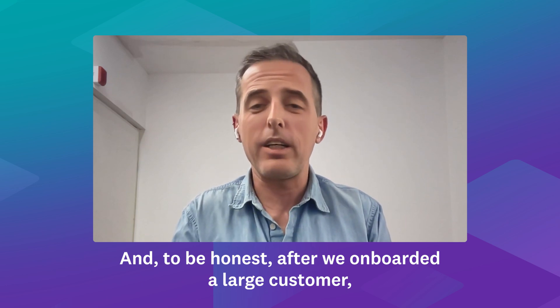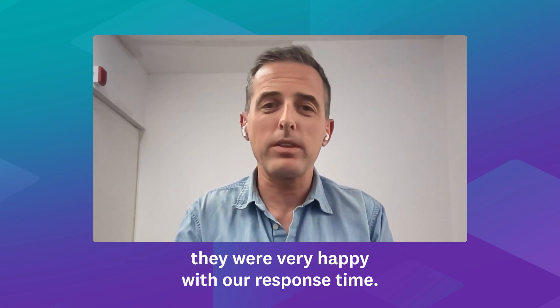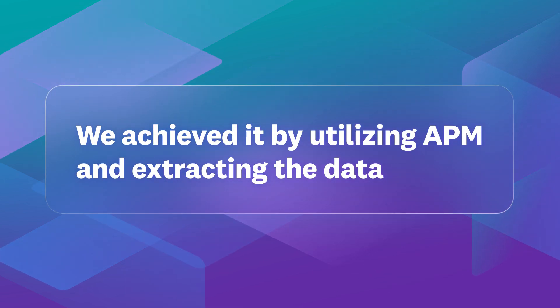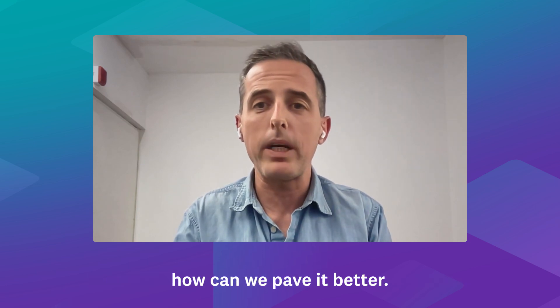After we onboarded a large customer, they were very happy with our response time. We achieved it by utilizing APM and extracting the data to understand how we can improve our product and make it perform better.